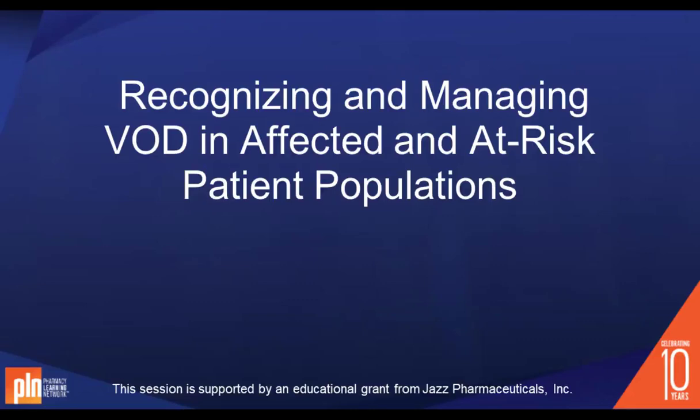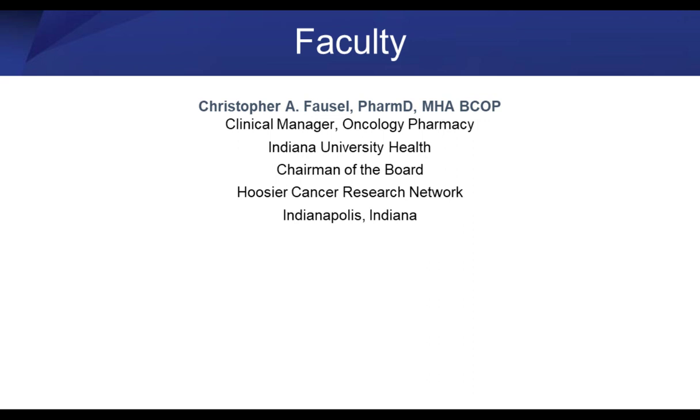We're now going to be talking about recognizing and managing venous occlusive disease in affected and at-risk patient populations. It's such an honor today to bring up Dr. Fossil, who is at Indiana University of Health and is chair of the Hoosier Cancer Research Network in Indianapolis, Indiana.